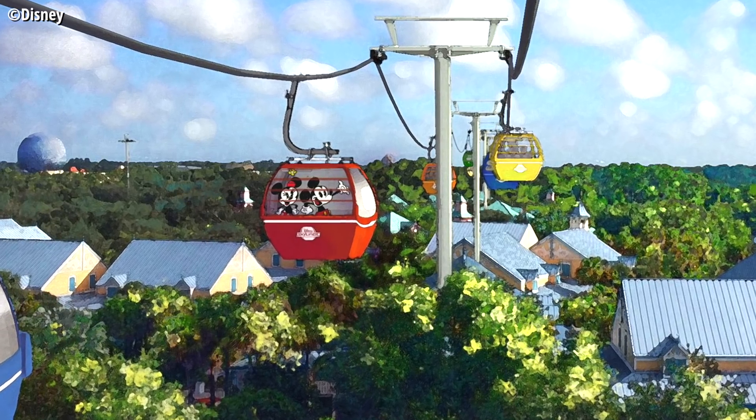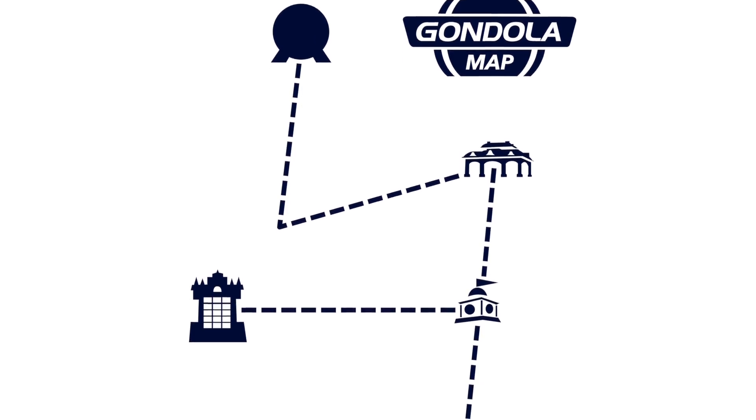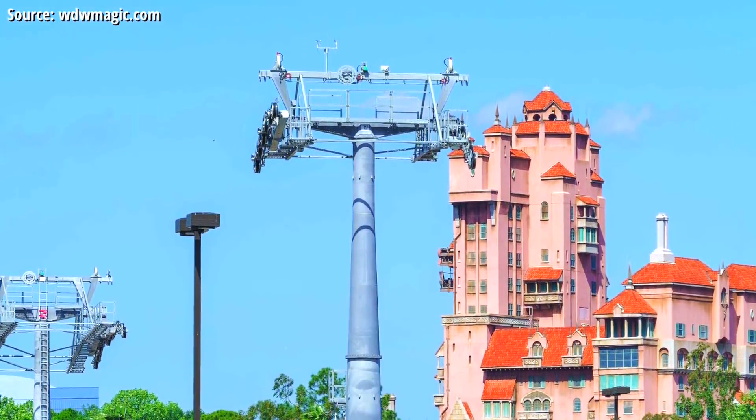The Disney Skyliner Gondola System — a sleek new mode of transportation beginning its operation in Walt Disney World next year. Connecting two parks with four resort hotels, not only will this system provide us with never-before-seen views around property, it's also expected to get you to your destination faster than ever before.